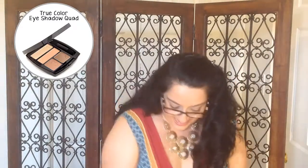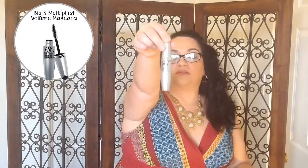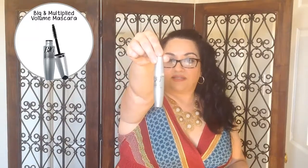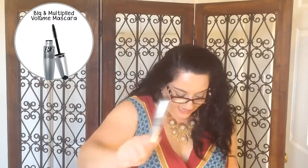Next, the Big and Multiplied Volume Mascara, which I'm actually wearing right now also. This is Avon's newest mascara. I have one in black — I'm not sure if it's black or blackest black, but it is the black color. This color goes great with everybody, so that's why I chose black.